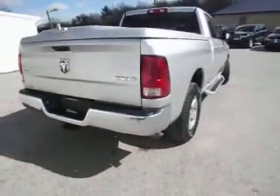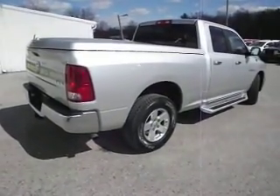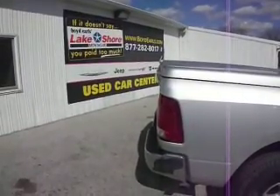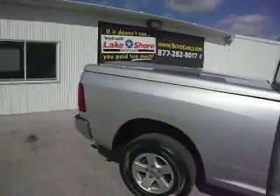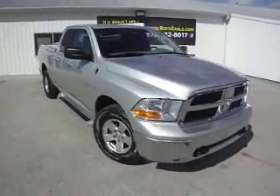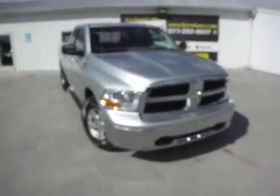Really sharp Ram quad cab with a Hemi and only 24,000 miles. You can see this pickup here on the lot in Montague, Michigan at our pre-owned lot, Lakeshore Chrysler. Or you can visit us at BoydEarls.com to see 60-plus pictures, get the vehicle history report and the price. Or please call 877-282-8017 for more information.